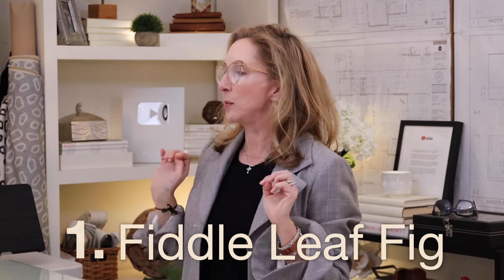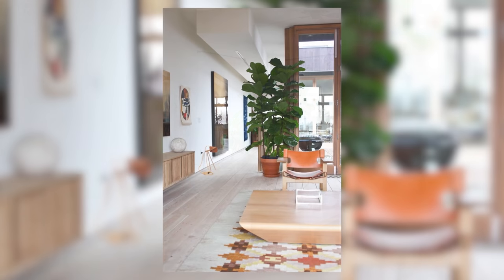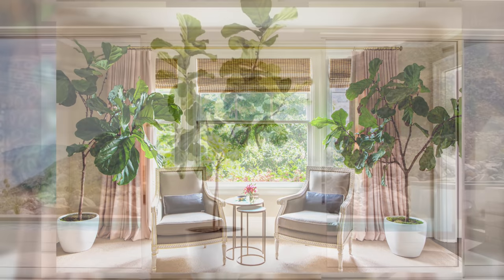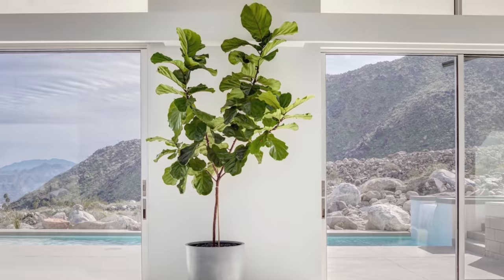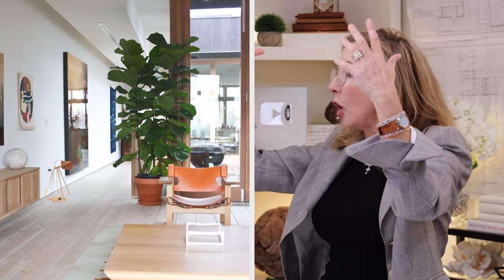Starting with number one, the fiddle leaf fig. Designers love this plant — oh my gosh, and how can you not? This little guy is perfect for any kind of space: transitional, traditional, contemporary. You can throw these guys anywhere. They are just fantastic looking and the care is super simple. They like bright but not direct sunlight. Don't get them too wet, and turn them occasionally so that they don't get lopsided. But they get big and glorious. They can be bushy or tall — it doesn't matter. They're fantastic, so architectural. All designers just love a good fiddle leaf fig. Pairs, singles, they're all fabulous.